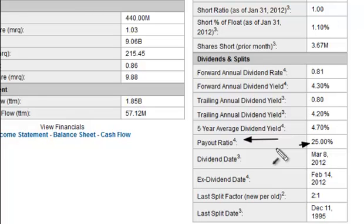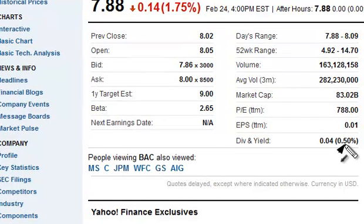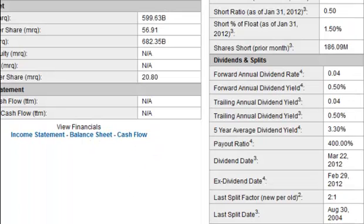Let's look at another company that doesn't have as good a payout ratio. Here we are now looking at Bank of America — this one is staggering. The dividend yield is half a percent and earnings per share is a penny. Looking at the key statistics, the payout ratio for Bank of America is a whopping 400%. At 100% all earnings are being paid out as dividends; at 400% they're actually cannibalizing the company to pay a dividend.